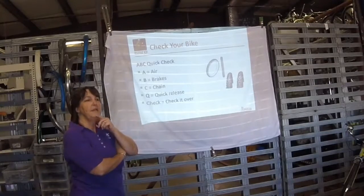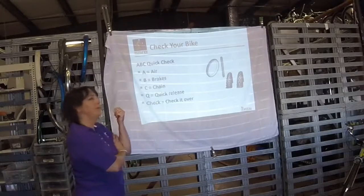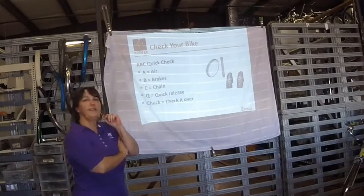You want to do a quick check of your bike before you head out: A-B-C-Q — air, brakes, chain, quick release. Make sure it's tight, make sure it's not going to fall off. Then check it out.